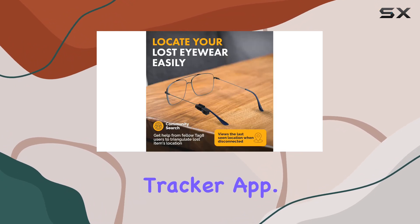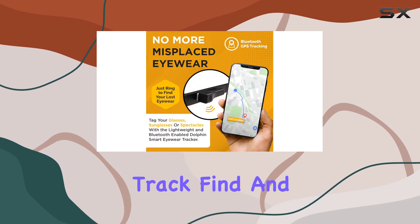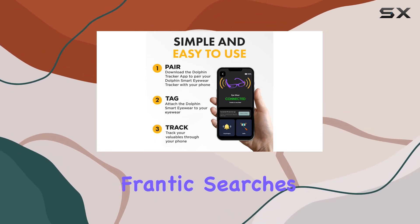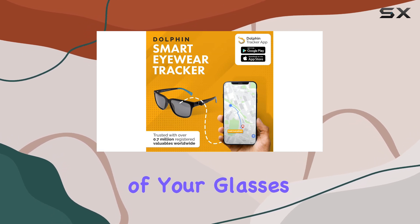The real magic happens with the Dolphin Tracker app. With this intuitive app, you can track, find, and locate your eyeglasses with a loud ringing alarm reaching 85 dB, making it impossible to miss. No more frantic searches or wasted time — simply use the app to pinpoint the location of your glasses instantly.